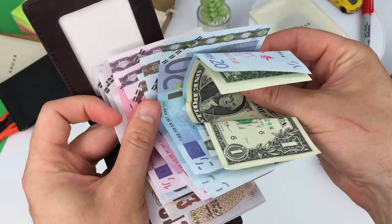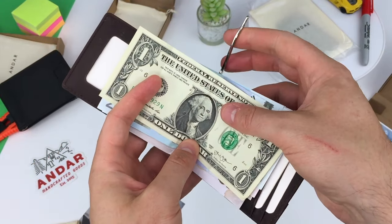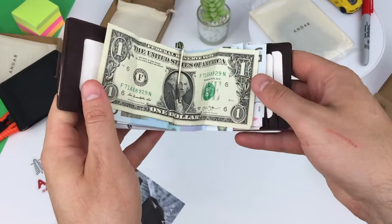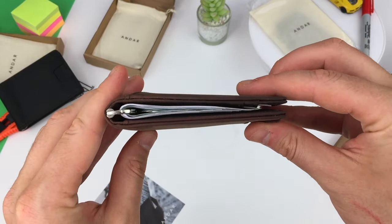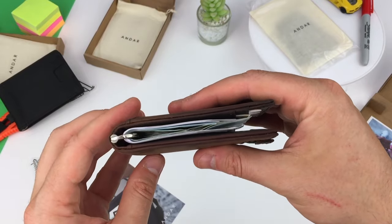I've got about 12 or 13 bills here. You can actually stash a big wad of notes comfortably when needed. The clip doesn't double as a pen, by the way — I tried that already, it doesn't pull out. They're just teasing us there. So already there's a focus on usability.